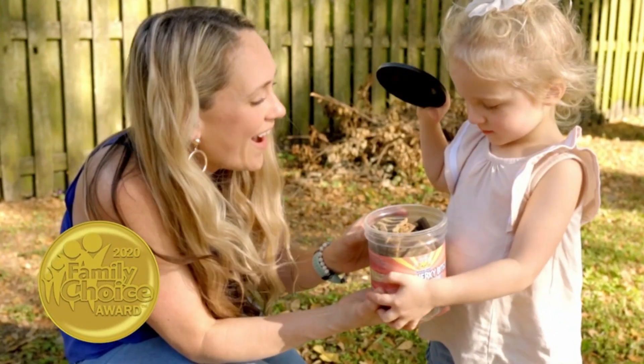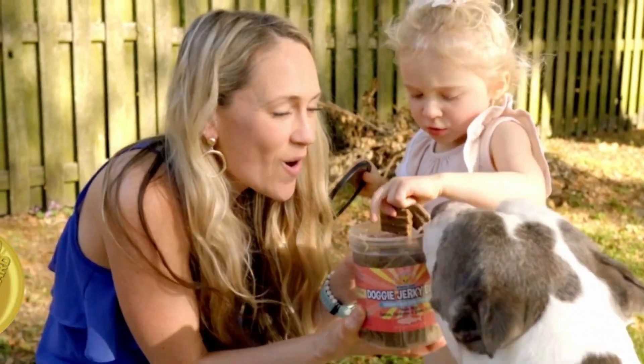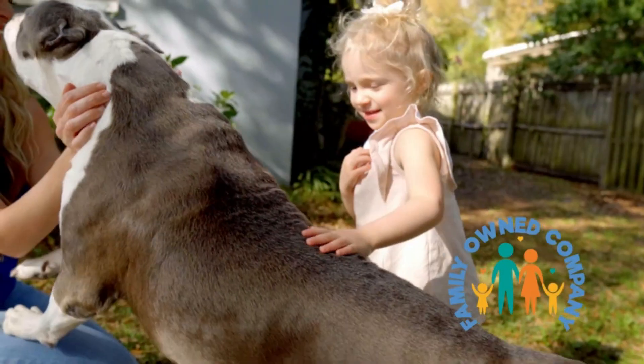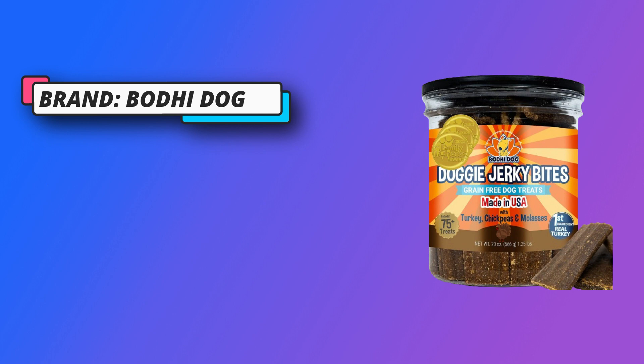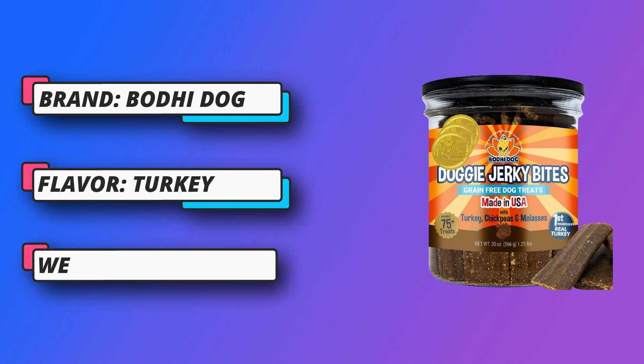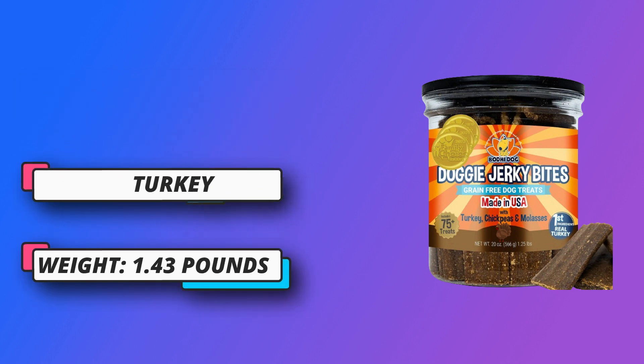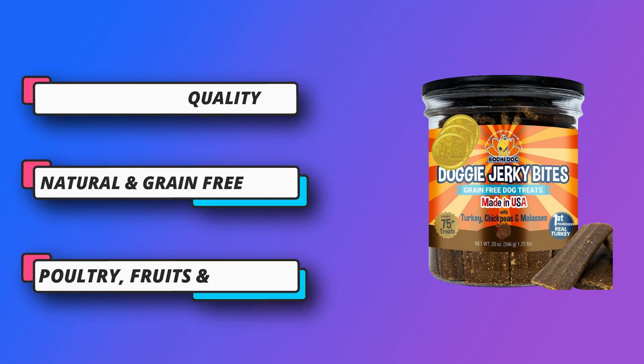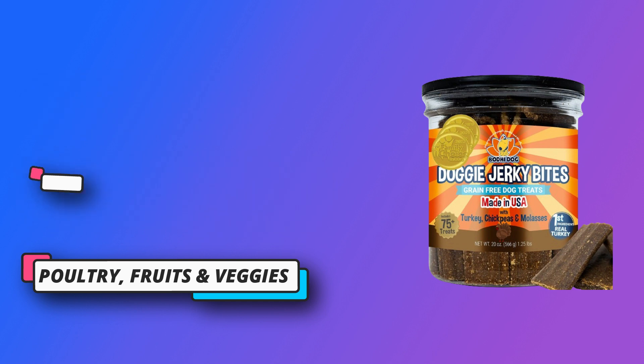Recipe contains no grains, corn, wheat, or soy. Dog stomachs are not intended to digest the grains and fillers found in lesser quality treats, which can cause obesity and allergy problems. Our grain-free chews are made with whole foods packed with protein, antioxidants, and healthy fats, and are great for dogs with allergies and other food sensitivities. You can feel good about giving your pooch these healthy, nutrient-rich snacks that are free of fillers and junk.